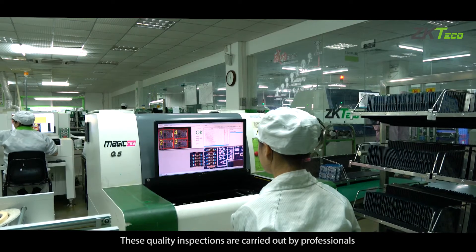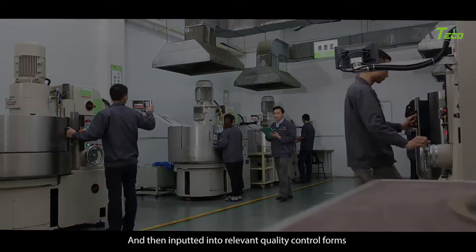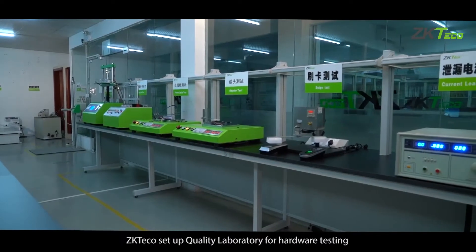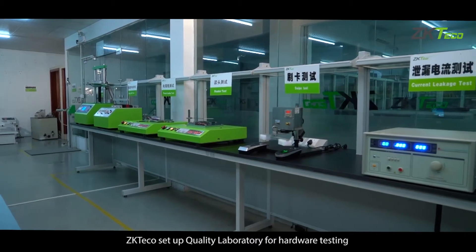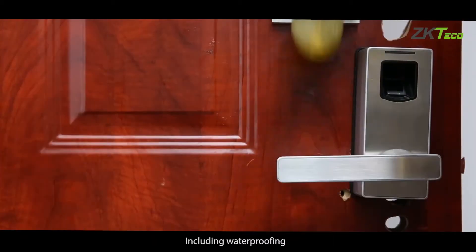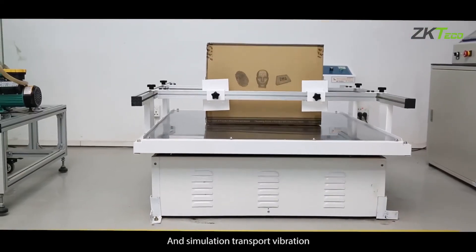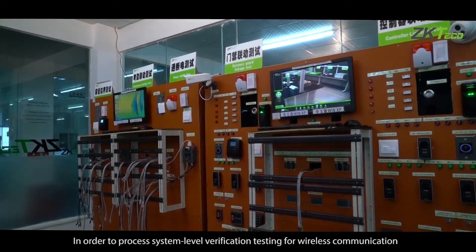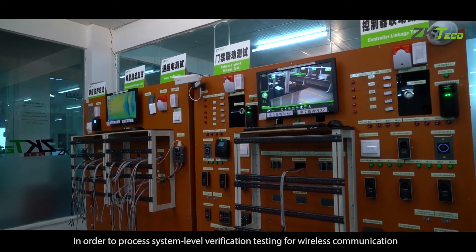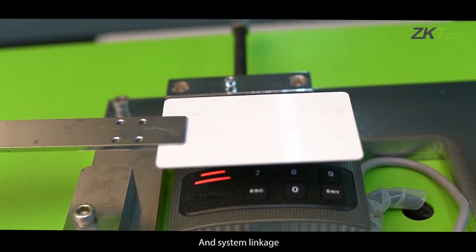These quality inspections are carried out by professionals and then inputted into relevant quality control forms. ZKTECO has set up a quality laboratory for hardware testing including waterproofing, mechanical stability, keyboard lifespan, and simulation transport vibration, in order to conduct system-level verification testing for wireless communication and system linkage.